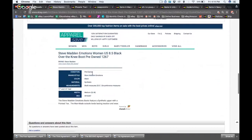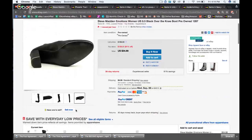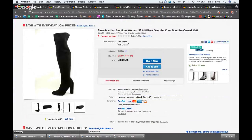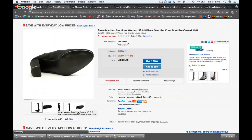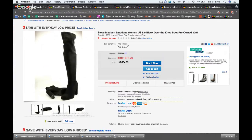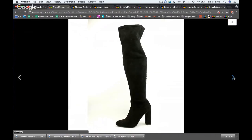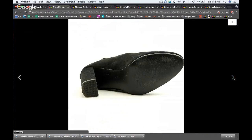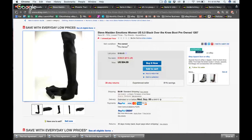They also have a promotion running, which means you can add similar items or markdown prices. The description for pre-owned is completely blank — only photographs, which in my opinion are not that great, just average. You can see a lot of shading and it's not that stark white background, though the clarity of the item and condition is pretty obvious.